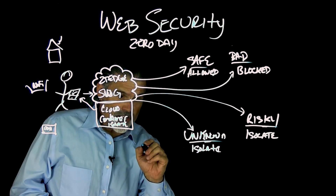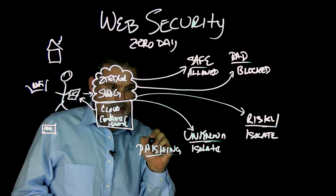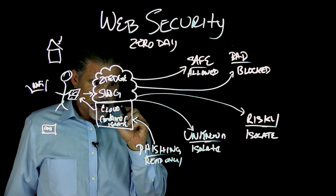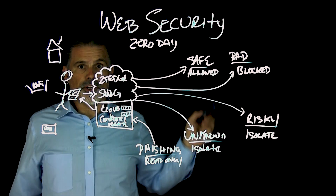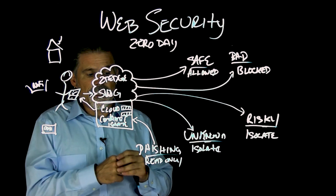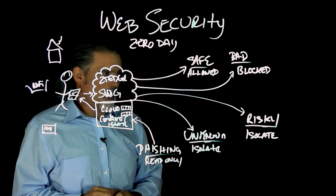And the same with phishing — known phishing sites. What do you want to do with known phishing sites? What we can do is send it to the cloud container and make it read-only. Read-only means you can still see the site in the browser, but your username and password fields are blocked out — you can't even enter them. So it's really protecting the user. Someone with an itchy clicker finger may see that email come in, get sent to the phishing site, but then there's an alert within the system — you don't want to be going here. We then isolate the site.